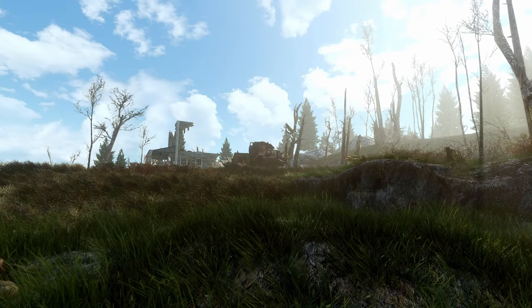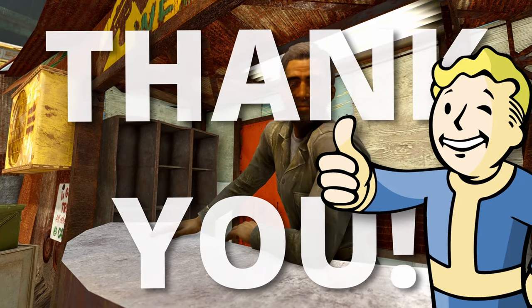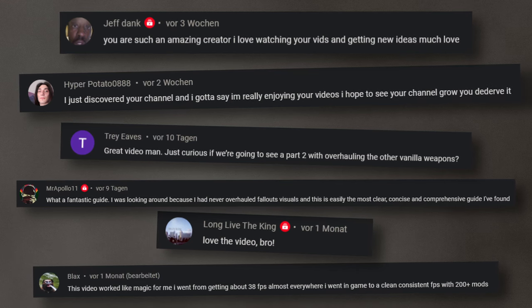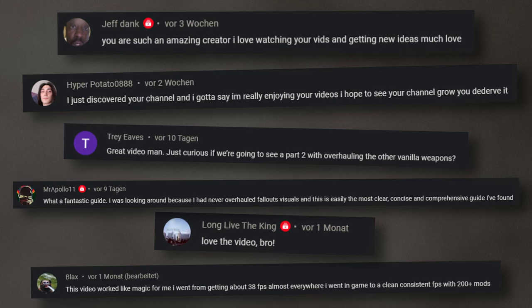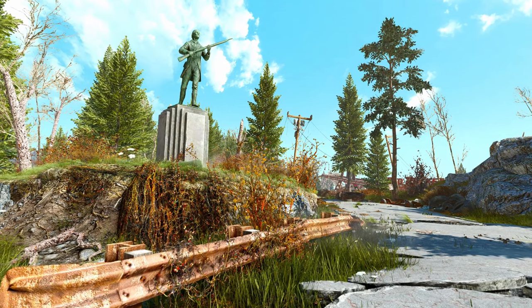What's up guys. First of all, I finally reached 1000 subscribers. Thank you so much for supporting my channel and helping it grow. Thanks for your awesome comments I very often get to read under my videos. This is a big milestone for me and I hope this was just the beginning.